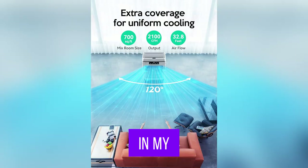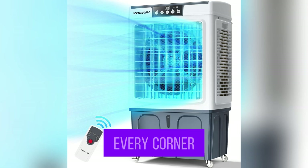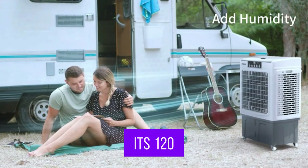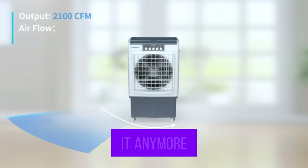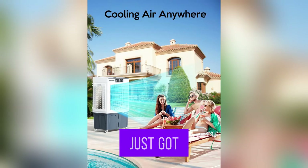Picture this: I'm chilling in my living room, which is like 700 sqft, and this beast covers every corner with a blast of fresh cold air thanks to its 120-degree swing. No more hot spots. And get this — I barely touch it anymore because of the digital display and remote control. Lazy days just got a whole lot cooler.